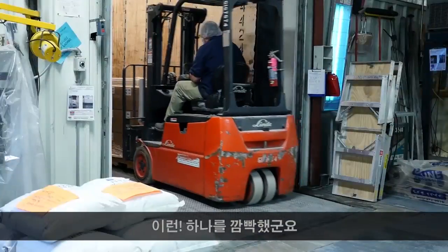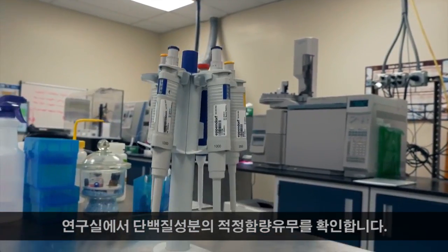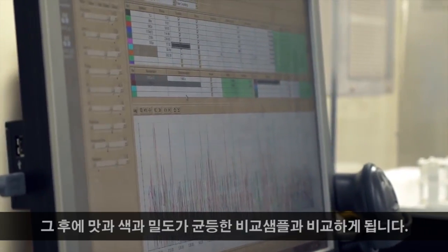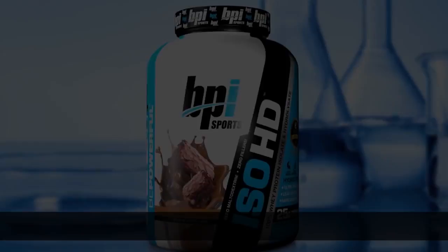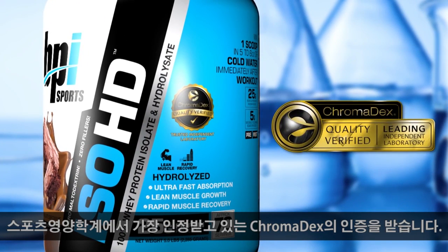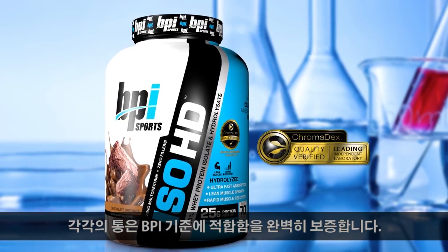Not so fast though — before our proteins ever leave the factory, bottles are selected at random and tested in the lab to make sure that the protein content is exactly what it's supposed to be. They are then compared to a control sample for consistency in flavor, color, and density. The final step is verification from Chromadex, an independent third-party laboratory and one of the most respected names in sports nutrition, just to be absolutely certain that our proteins meet the BPI Sports standard.